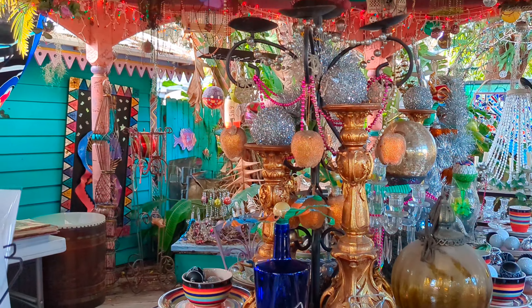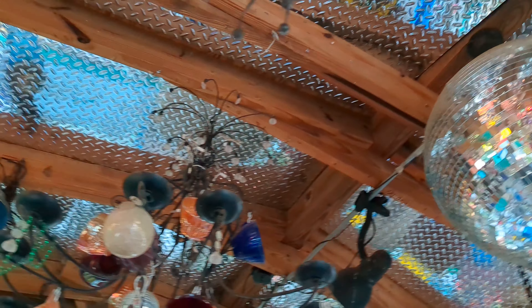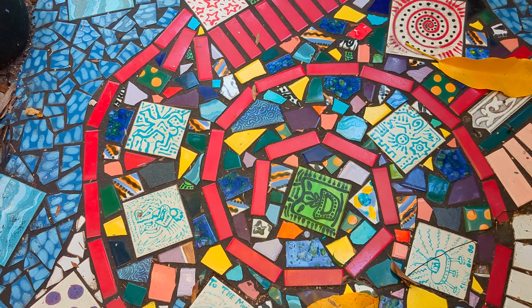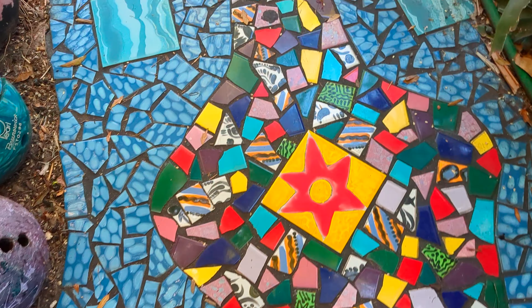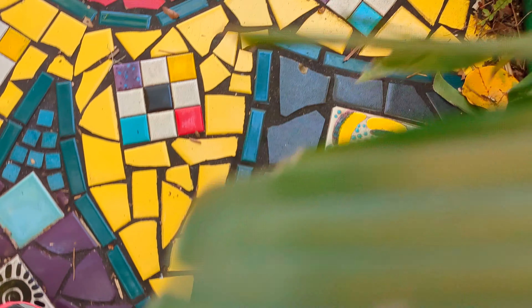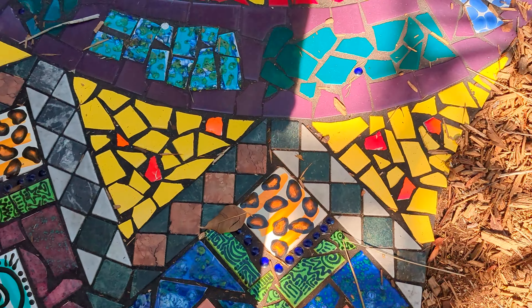Can you imagine how pretty this place would be lit up at night? The pathway through the art installation is a work of art in itself. One of my daughters was afraid to walk on it because it was just so amazing. This path runs throughout the whole yard.